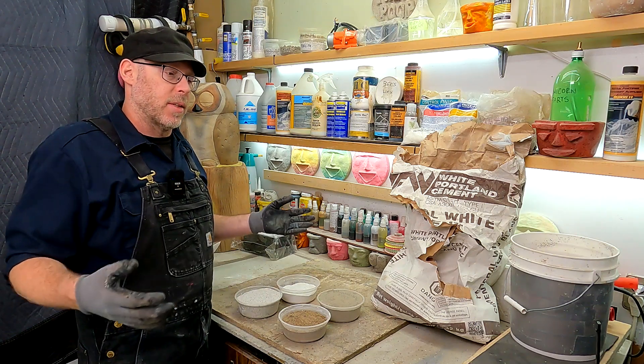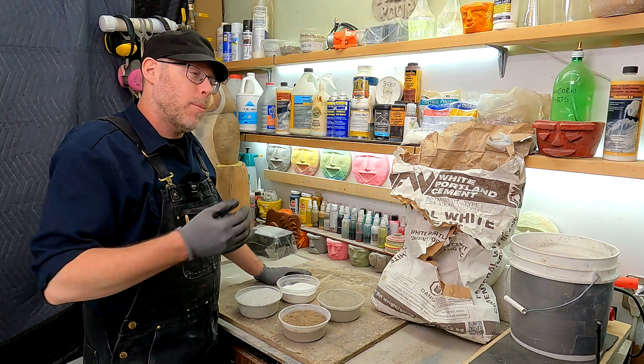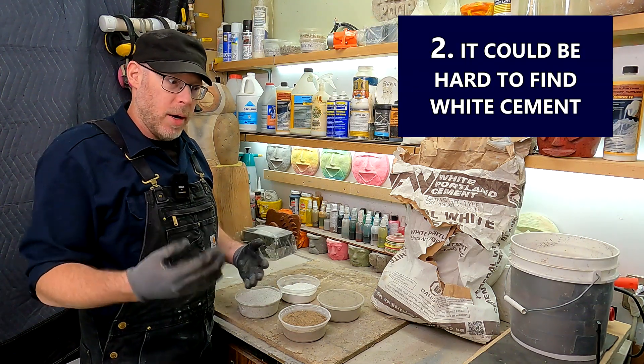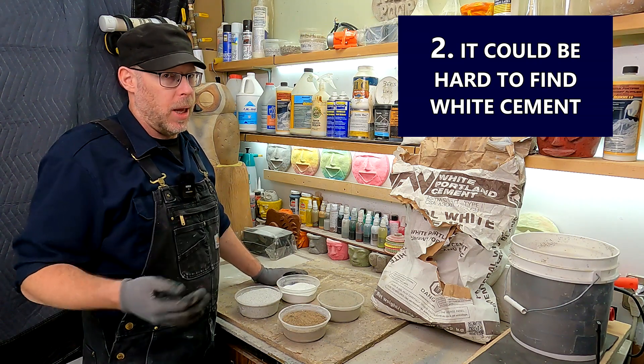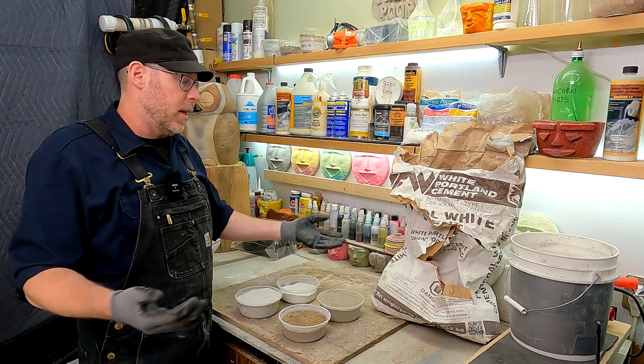So, aside from the fact that it's gonna cost you three to four times as much money for this white Portland cement, you're probably gonna have trouble finding it. That's the second thing I want you to know, and it's one of the bigger things — a lot of people complain about it basically being impossible to buy local to them, and it's not like you can ship it in.